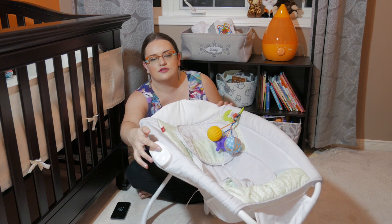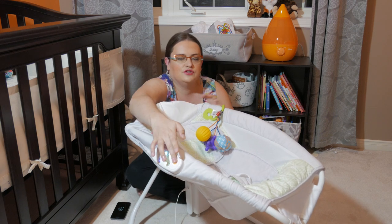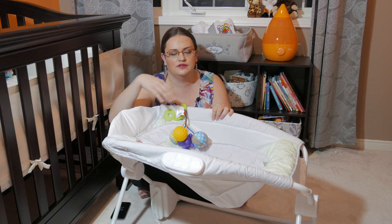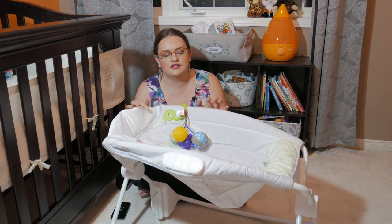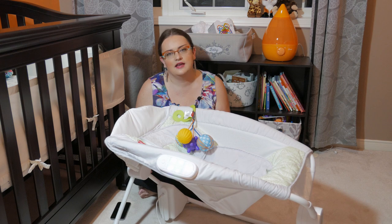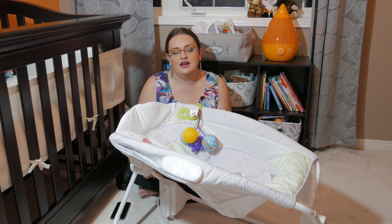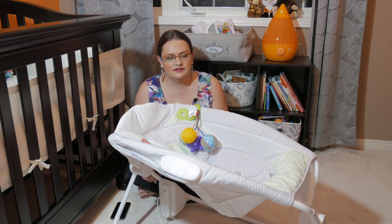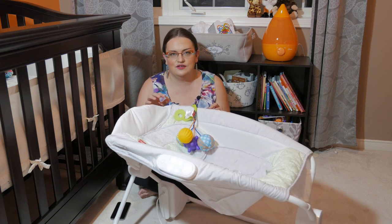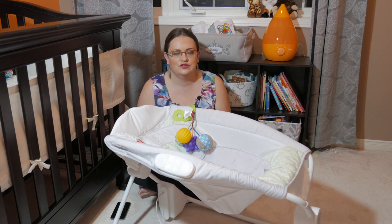On the side there's a panel of buttons with five different functions: music on/off, volume up, volume down, a big orange button for vibrate mode — my baby really loves the vibration, it puts him to sleep — and rocking motion with two speeds. There are two versions of this product: the Auto Rock and Play plugs in and rocks automatically, whereas the regular Rock and Play you have to rock by hand.